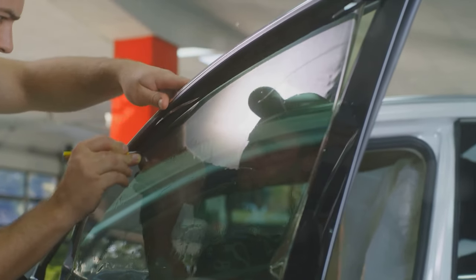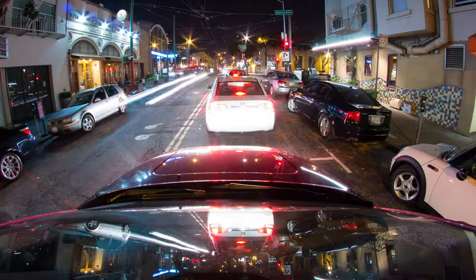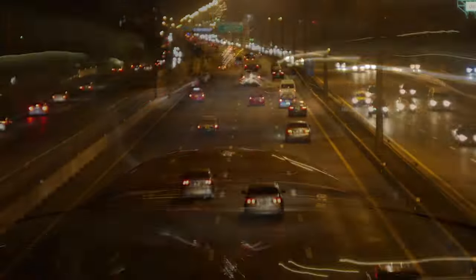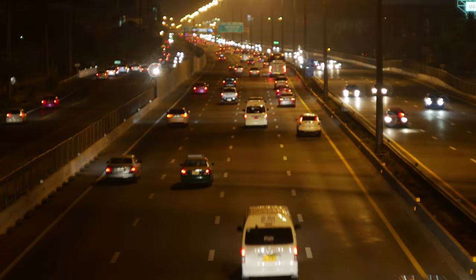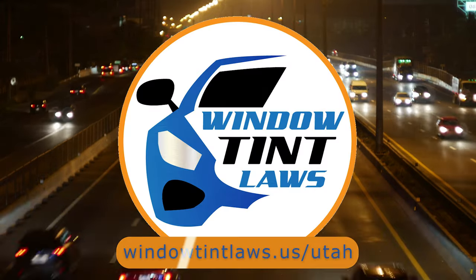So that's the rundown of Utah's legal tint limits, the color restrictions, and the potential penalties. It's a lot to keep in mind, but it's all about making sure that everyone on the road is safe. If you need more detailed information, don't hesitate to check out the link provided. It's always better to be fully informed, especially when it comes to legal matters like this.